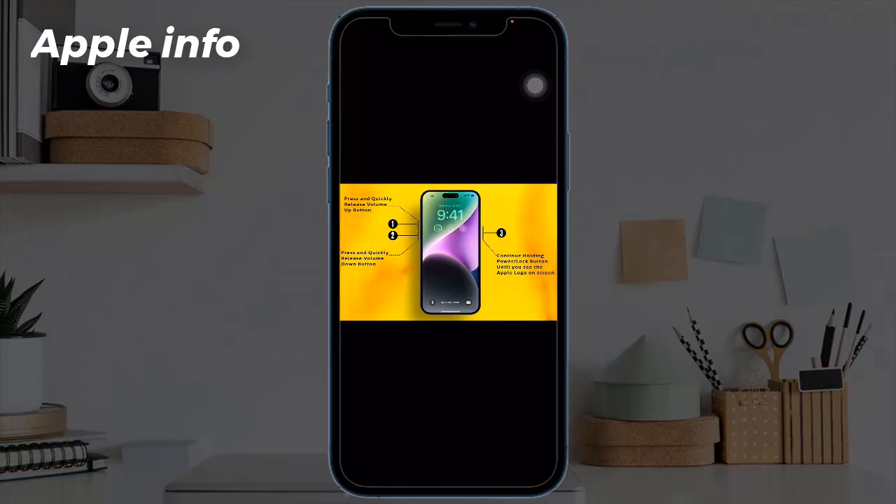Solution three: force restart your iPhone. Traditionally, force restarting the device is a solution that can address 99 percent of issues quickly. Press and release the Volume Up button, then quickly press and release the Volume Down button, and finally press and hold the Side or Power button until you see the Apple logo on screen.